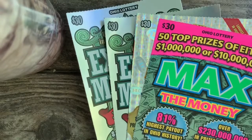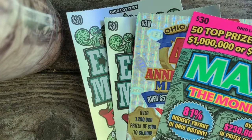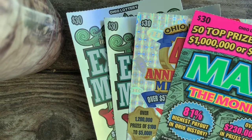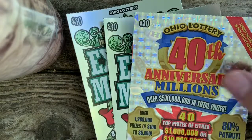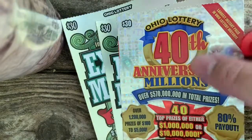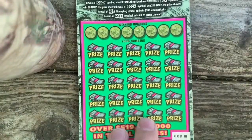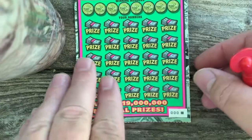Welcome back to Digitonic One. Back on the patio, got our three $30 tickets. Not gonna waste any time — going to get scratching on these. Gonna do the Max the Money first, then the 40th Anniversary, and then the two Extreme Millions.